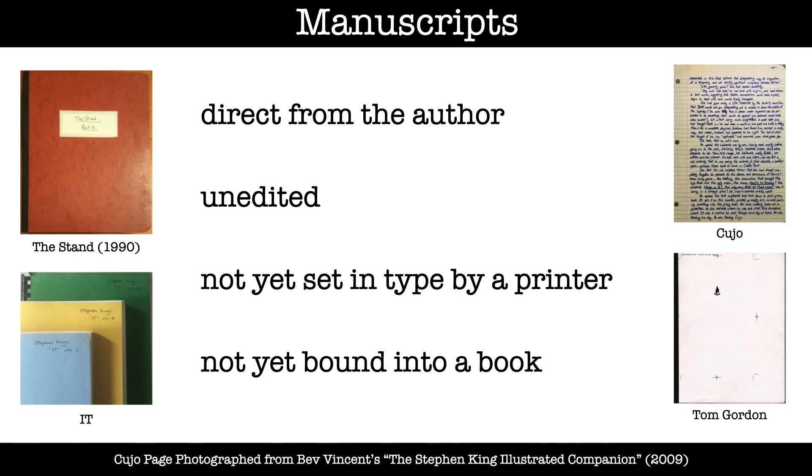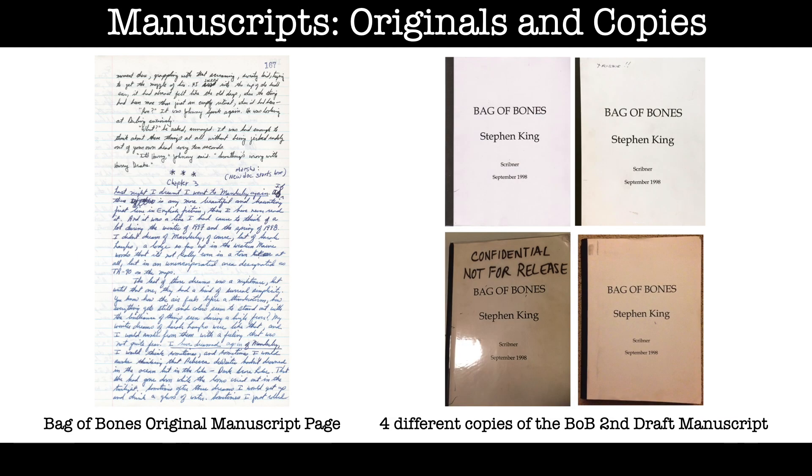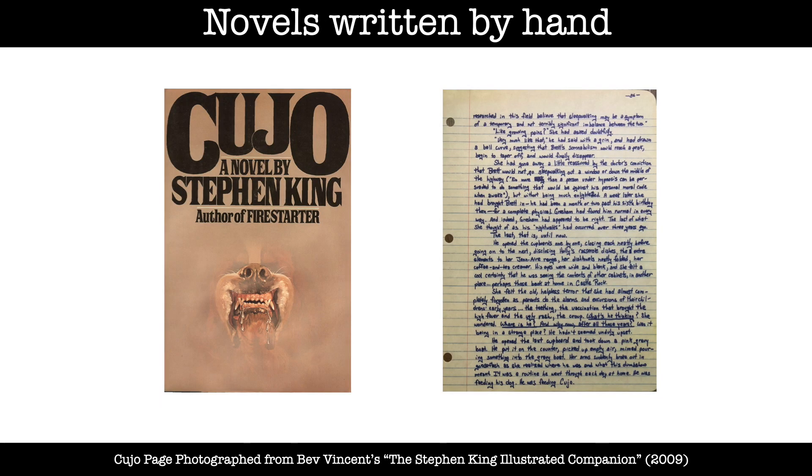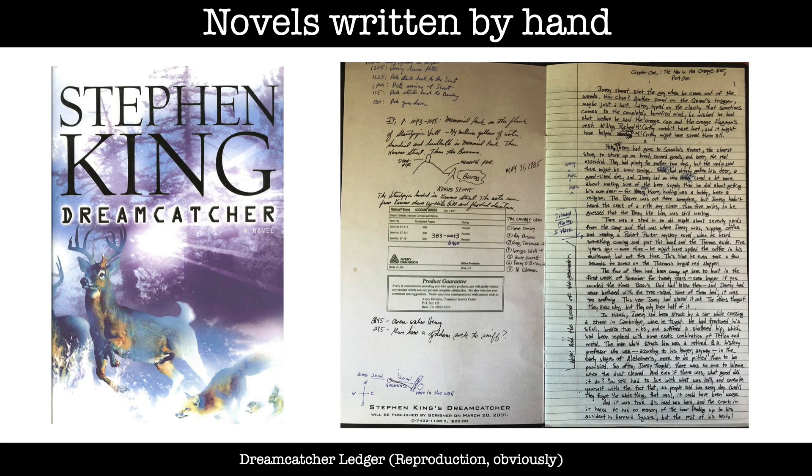When discussing manuscripts and typescripts it's important to distinguish between originals and copies. An original is one of a kind — there is no second document exactly like it, and it came directly from King's hand. Most of King's original manuscripts and typescripts are in his personal archive where they belong. King usually writes at least two drafts of a novel, sending a polished version of his second draft to his publisher. He has always preferred typing to writing by hand. When away from his typewriter — traveling, for instance — he will continue by hand in a notebook or on a yellow legal pad, then type it up when he gets home. There are only a few novels of which he wrote the entire first draft by hand: Cujo, Bag of Bones and Dreamcatcher are examples.